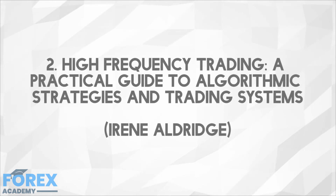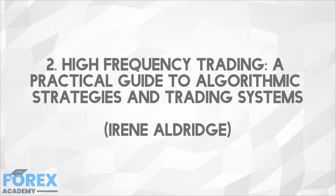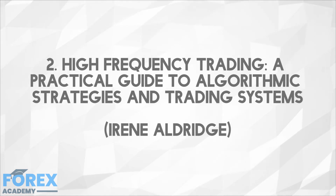A second recommended book is 'High Frequency Trading: A Practical Guide to Algorithmic Strategies and Trading Systems.' This book focuses on high frequency trading strategies and models, shows proper and appropriate ways of backtesting these strategies, and analyzes their performance over time. It also sheds light on how high frequency trading is used in a business scenario.